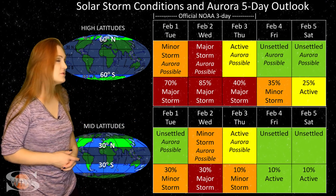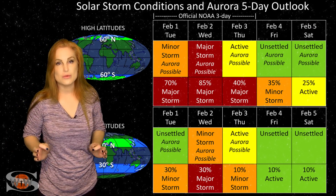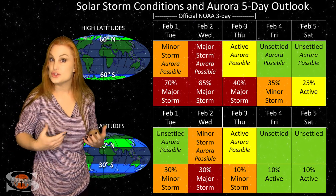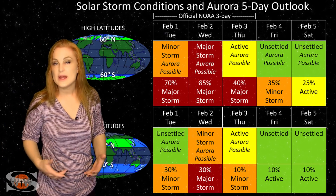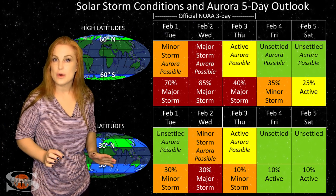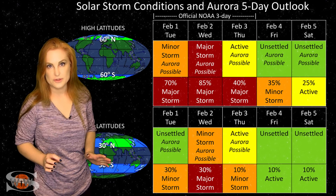So aurora photographers, if you want to catch some aurora even down to mid-latitudes, you have a good chance in the mid-week once the solar storm hits, but then things should quiet down pretty quickly thereafter.